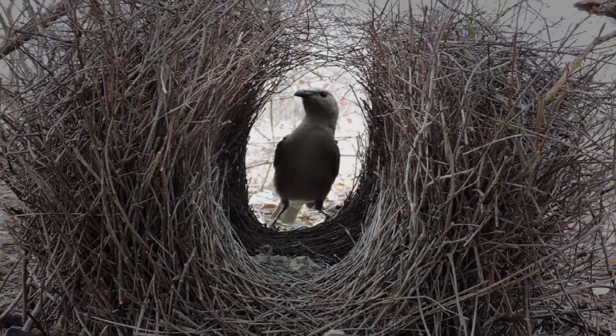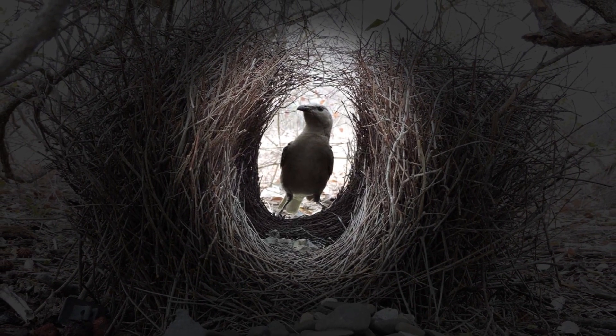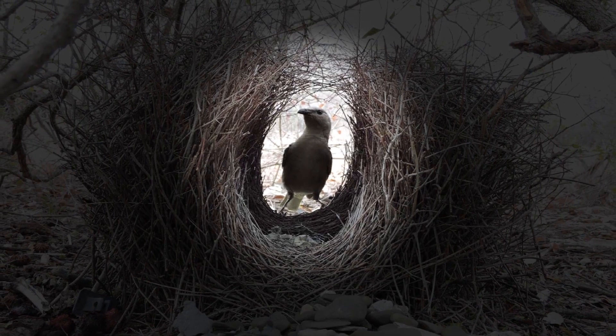The bigger stones in the distance look smaller, so the overall size of the rocks seems similar. Hence, when the female stands in the court, she perceives the size of the male to be larger than he actually is.